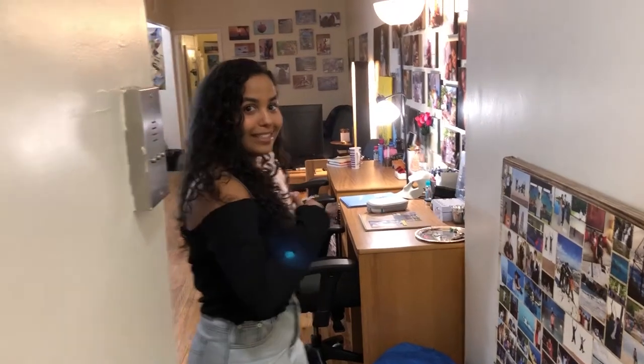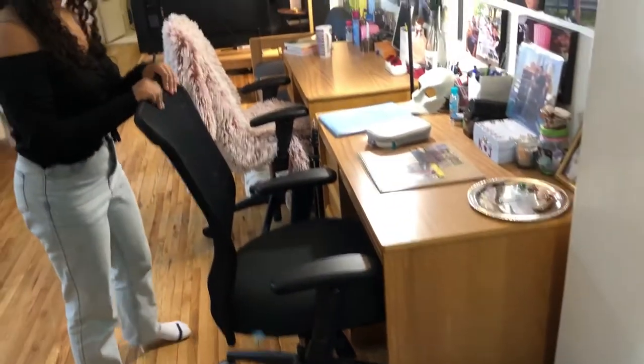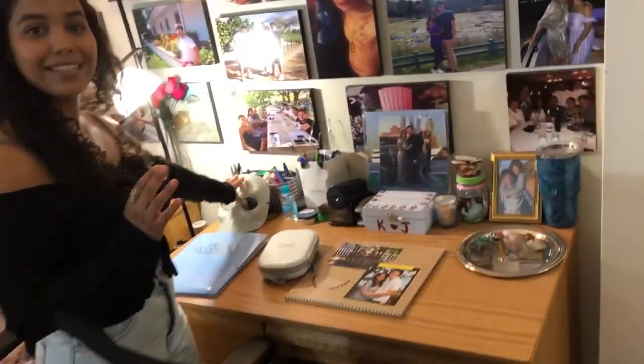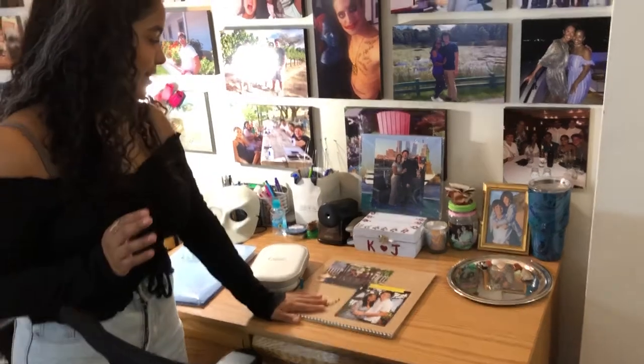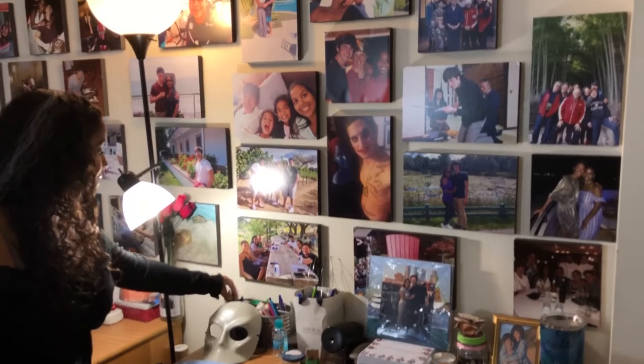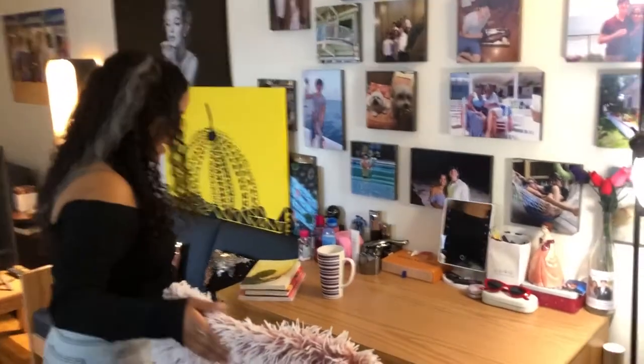Welcome to my dorm tour! I'm going to show you around this room. I have my laundry here — I'm going to do that soon. This is Justin's desk. He has some masks from a show we went to, a calendar, and little stuff. This is filled with pencils and white out, Expo marker stuff.